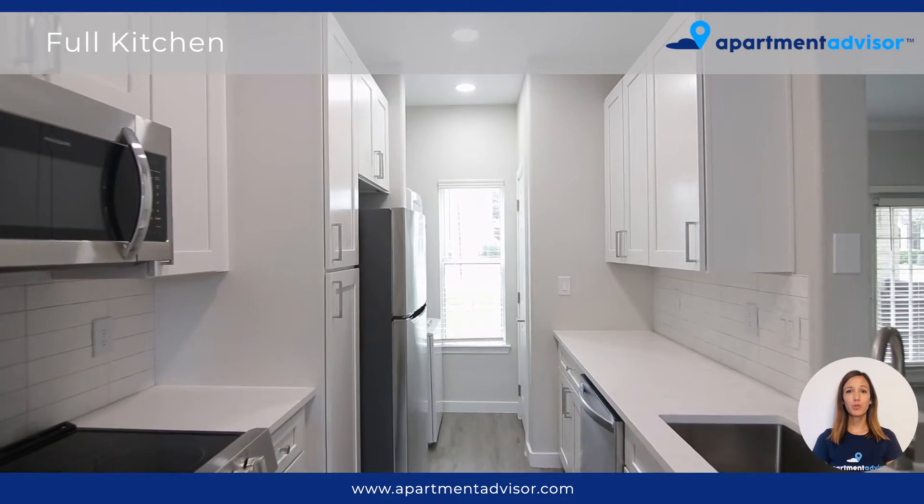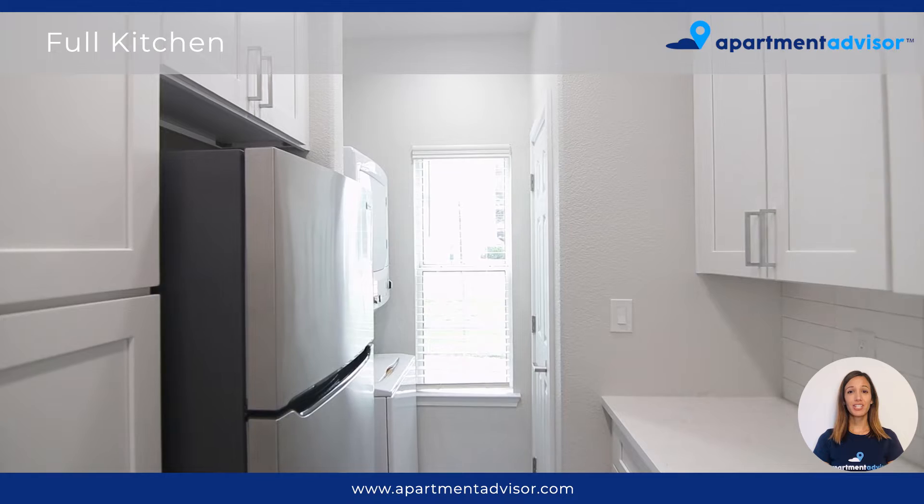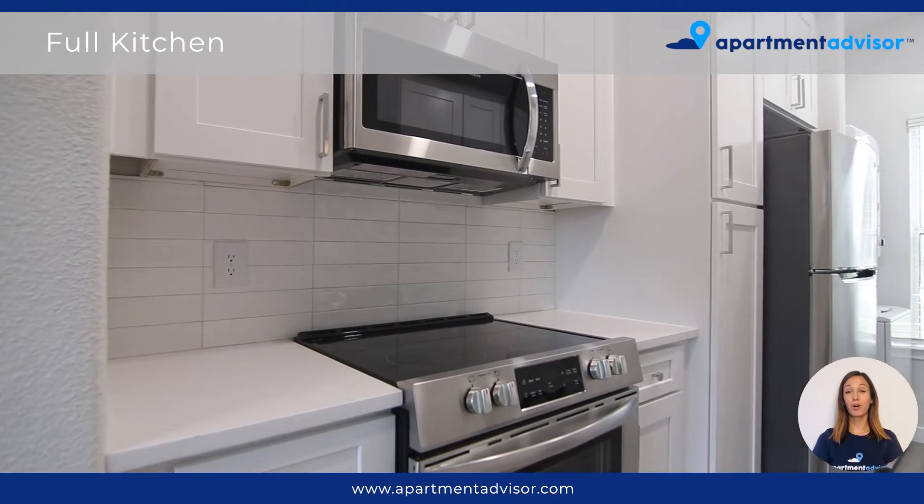This full kitchen has beautiful quartz countertops and a sleek subway tile backsplash. The kitchen also offers an abundance of cabinet space, stainless steel appliances, and modern fixtures.